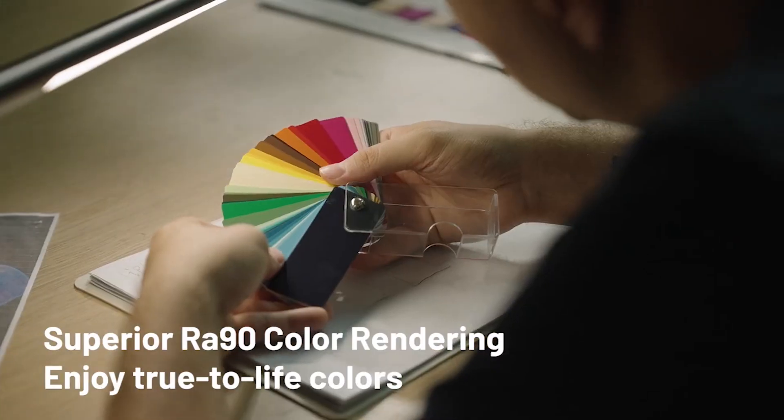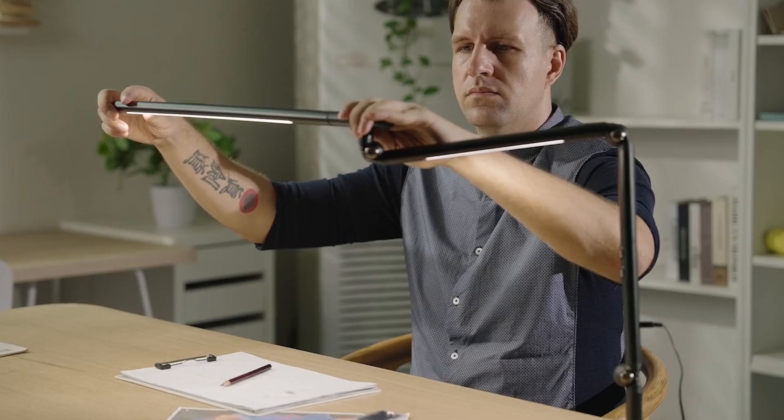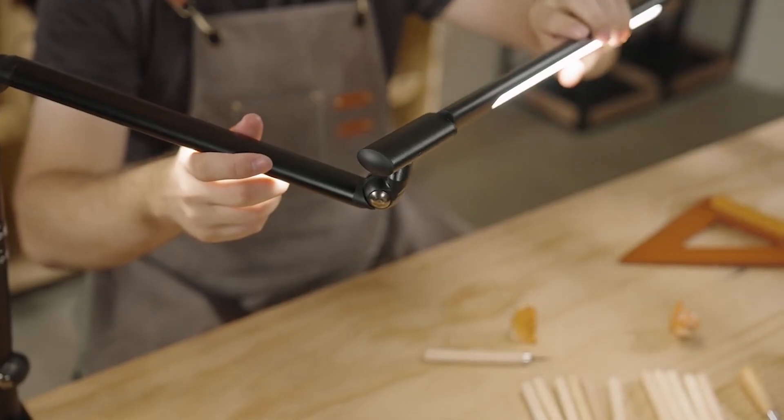Tailored with adjustable color temperatures, this lamp accommodates every task on your agenda, positioning itself as an essential accessory for any tech aficionado seeking optimal illumination.